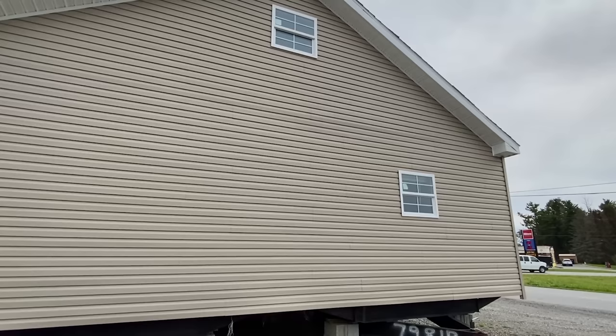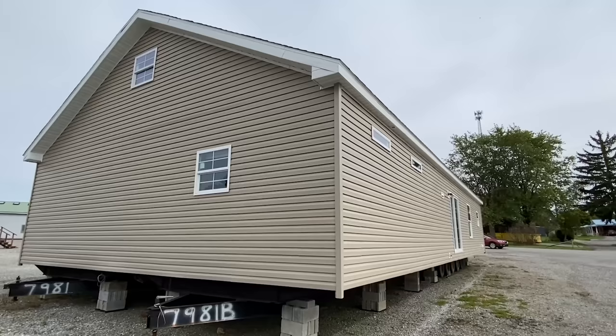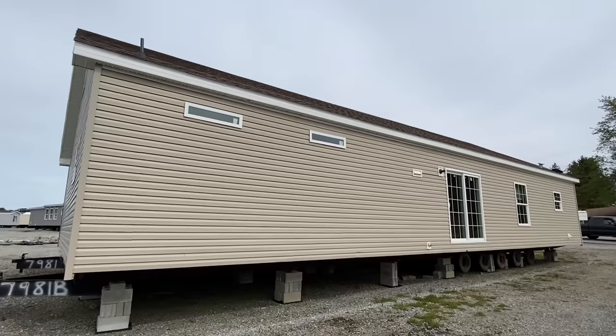We've got an upstairs. And I'm not saying there's a pantry in this house, but I'll tell you this — you wouldn't think it. I think I kind of just gave it away, but that's all I can tell you.